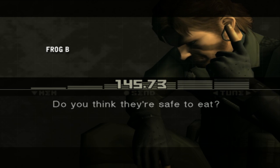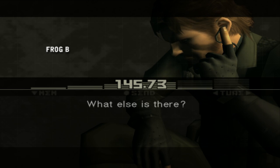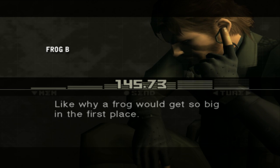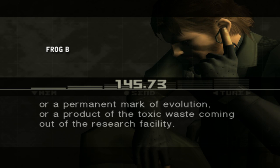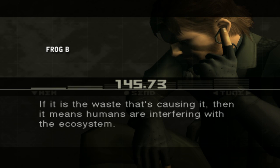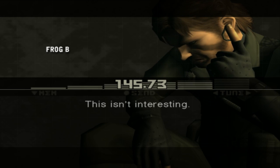Do you think they're safe to eat? Is that all you ever think about? What else is there? Lots. Like why a frog would get so big in the first place — whether it's a temporary phenomenon from a unique environment, a permanent mark of evolution, or a product of toxic waste from the research facility. If it is the waste causing it, then it means humans are interfering with the ecosystem. It really makes you think about the changing relationship between... This isn't interesting.